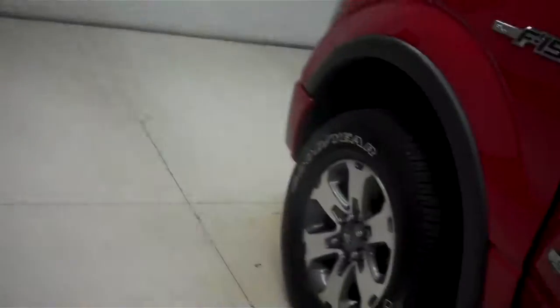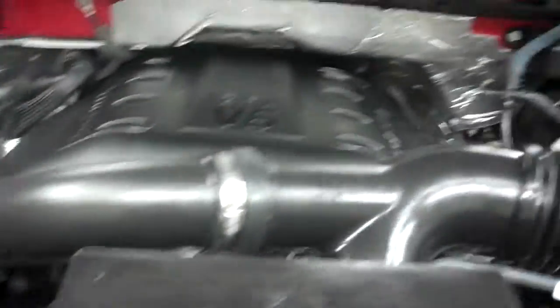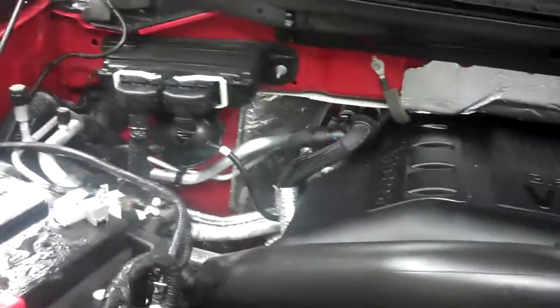Very clean F-150 all the way around. The 3.5 liter EcoBoost engine bay is very clean as well, with a lot of space in there too.